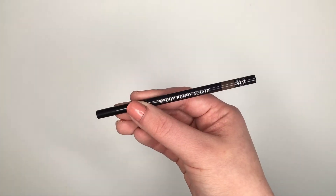Next up I've got a brow pencil from Rouge Bunny Rouge — the Alchemy Long Lasting Brow Liner. I loved this. It did a really great job at outlining and defining my brows and the shade match was really great. The shade range is pretty good with these so it's easy to find a match for anybody, and I definitely recommend these.